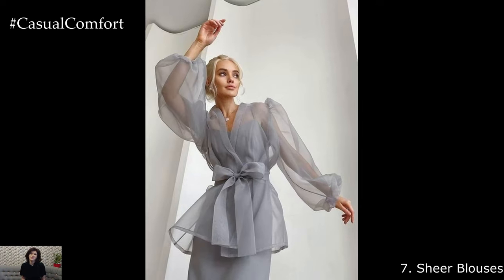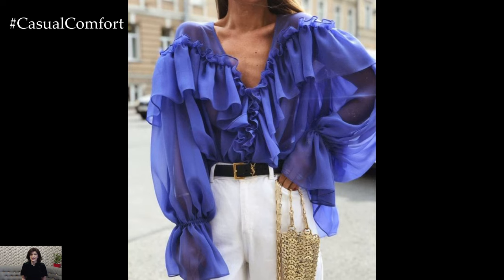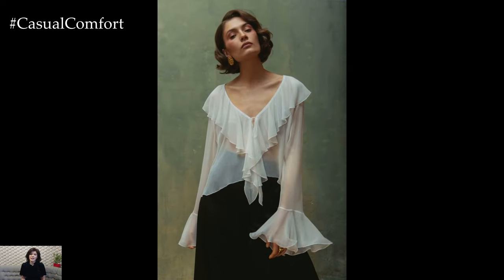Sheer Blouses. Sheer blouses add a touch of allure and sophistication to your summer wardrobe, allowing you to show off some skin while still staying stylishly covered. Look for blouses with sheer panels, lace insets, or delicate embroidery for a romantic and ethereal look. Pair them with a camisole or bralette underneath for modesty, and style them with denim jeans or shorts for a chic and effortless ensemble.